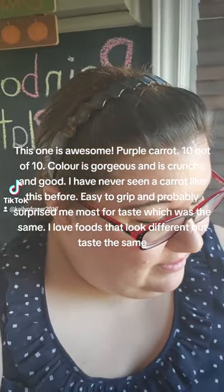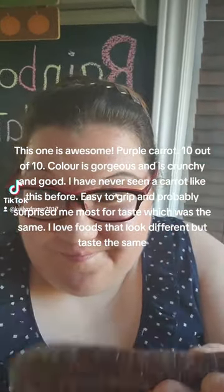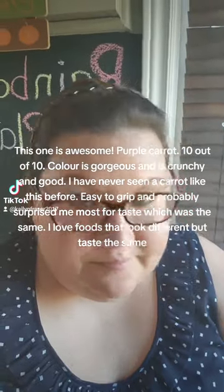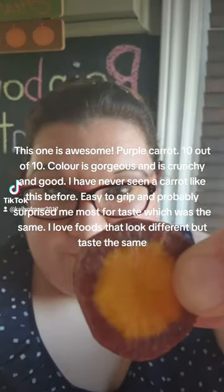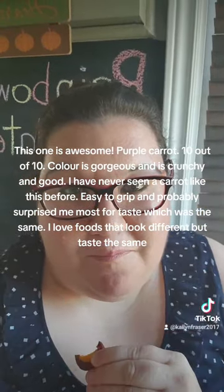This one is awesome — purple carrot, 10 out of 10. The color is gorgeous, and it's crunchy and good. I have never seen a carrot like this before. Easy to grip and it probably surprised me most for taste, which was the same as a regular carrot.